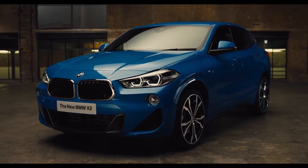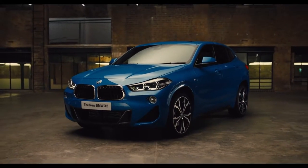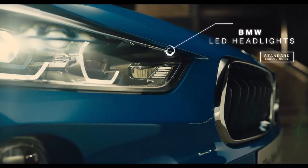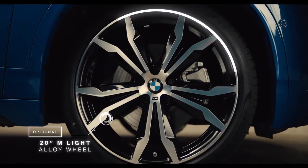Contoured design lines running the length of the bonnet accentuate the X2's wide posture and athletic attitude. The distinctive front LED headlights deliver a striking appearance in all driving conditions. A wide range of exclusive alloy wheel styles add to its dynamic look.